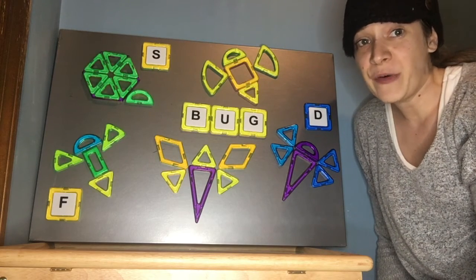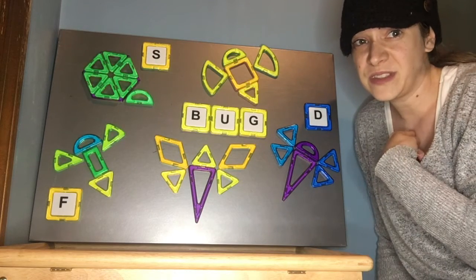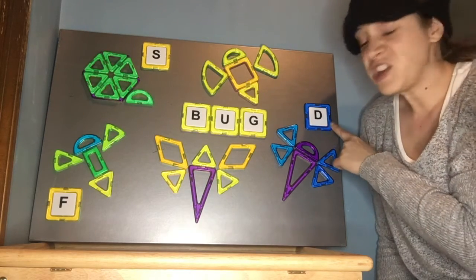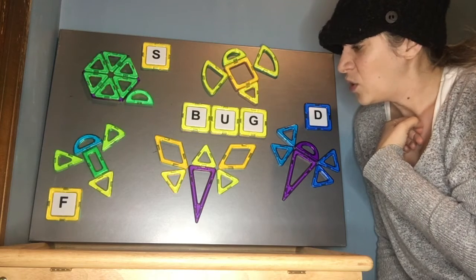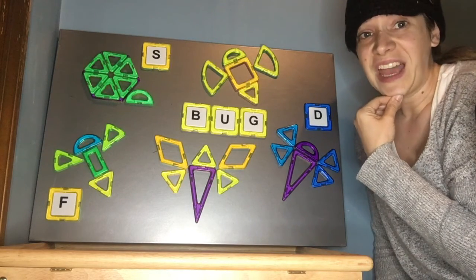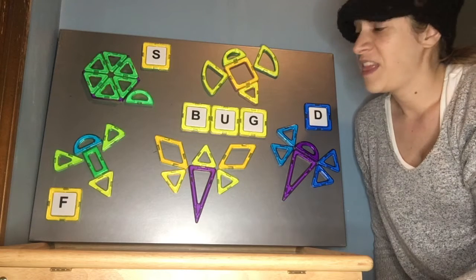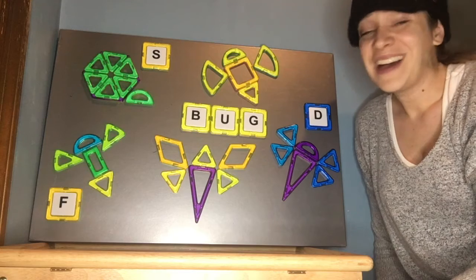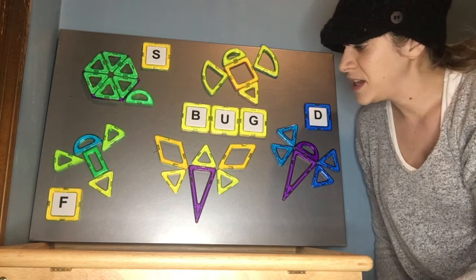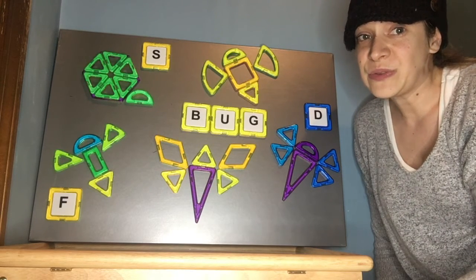Thank you so much for your help. I really enjoyed making words with you and I really enjoyed building bugs at my house. Are you building bugs at your house? Can you figure out what letters go with your bugs, or even practice trying to write the word? I hope you had a lot of fun today because I sure did and I really, really enjoyed you helping me. That was my favorite part. Well, I'm going to say goodbye now and I'm going to finish playing with my magnet tiles and maybe even make some more bugs — maybe a family of bugs! Thanks for all your help, my friends, and I hope to see you soon. Bye!